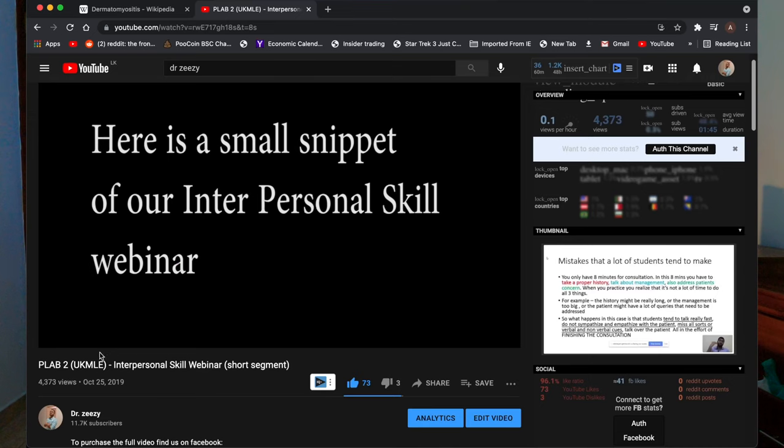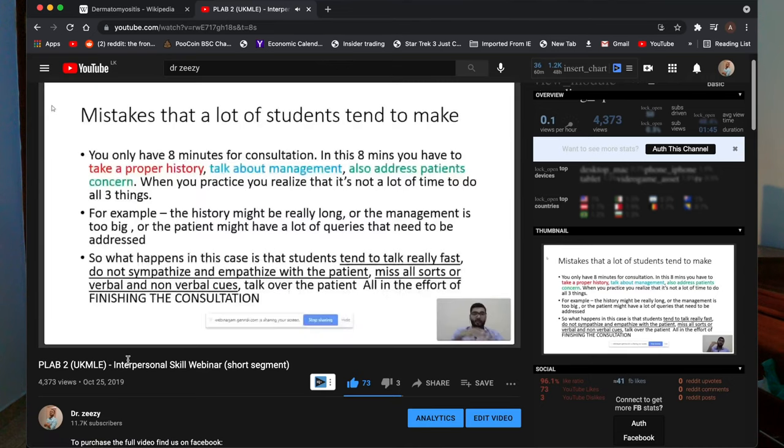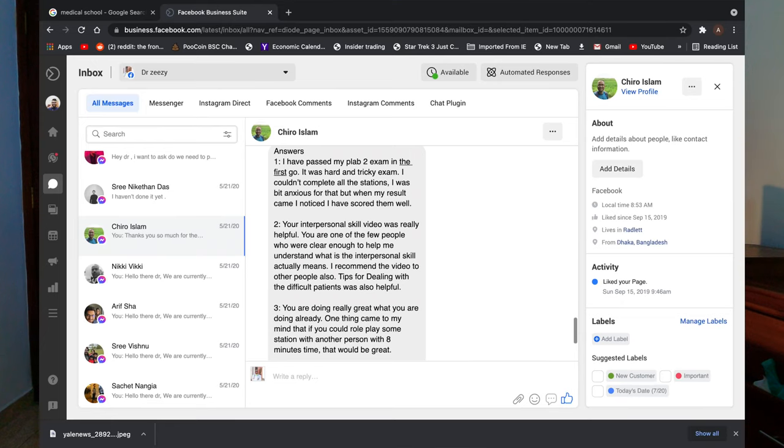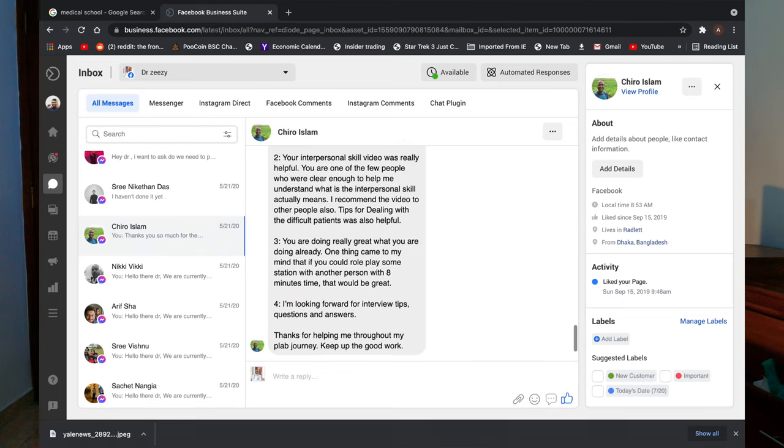So we recommend you start improving your communication skills as early as in med school, and since you're in med school right now, this will be the perfect time to get started. If you want to improve your communication skills and don't know where to start, make sure you check out our interpersonal skills webinar. It's a two-hour long webinar where we break down all the key concepts of interpersonal skills and how exactly you need to communicate with patients. You might come across difficult issues like breaking bad news, child abuse, and how to professionally and sensitively discuss these topics with patients.